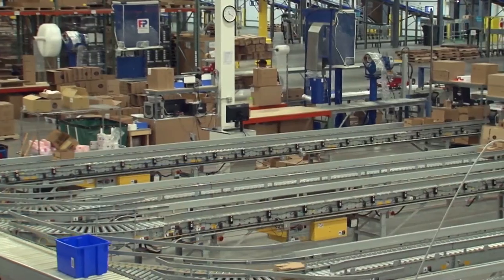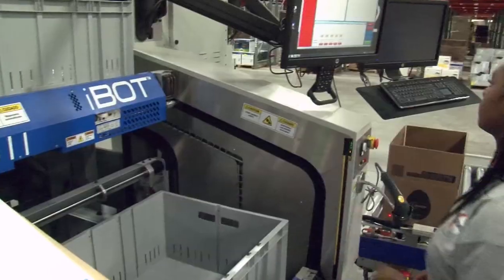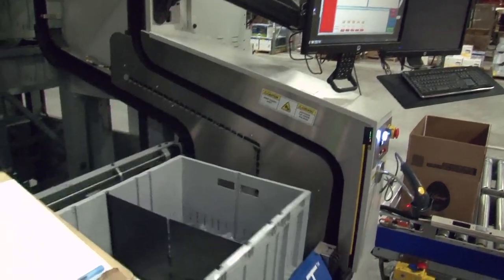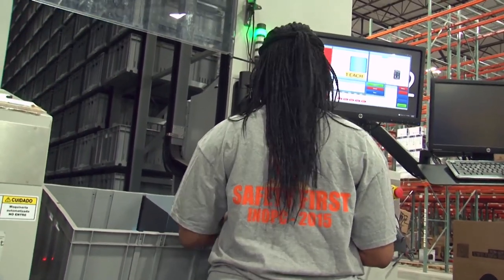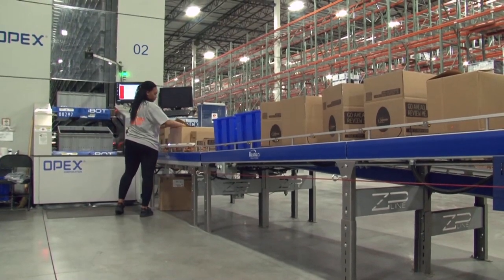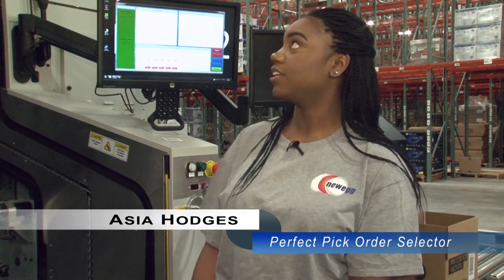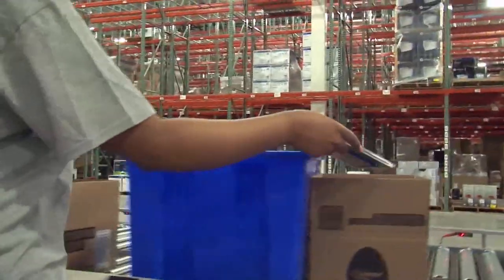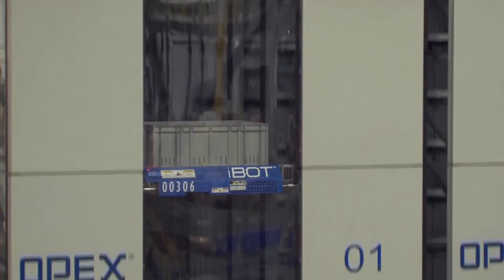Newegg also does some batch picking of orders, which are sorted downstream. Once the order is complete, the cartons and totes are conveyed to pack stations and then on to shipping. The product tote is whisked away and replaced immediately with another tote containing items for the next order, so there is always work to keep pickers busy. As one worker explained: 'The tote comes down to you with the product you need, it flashes the light on A, B, C, or D, and you grab that item, scan it, and put it in the box.'